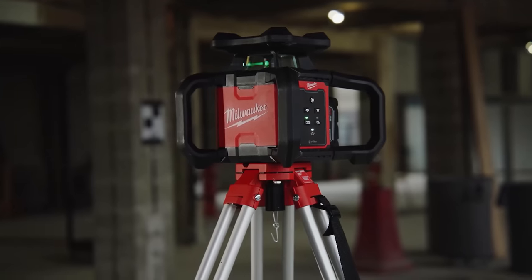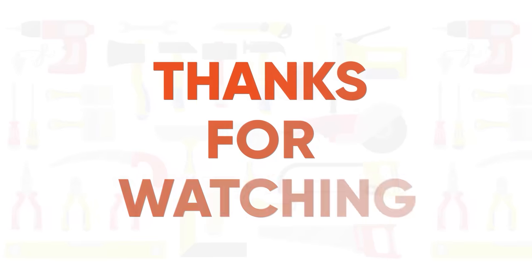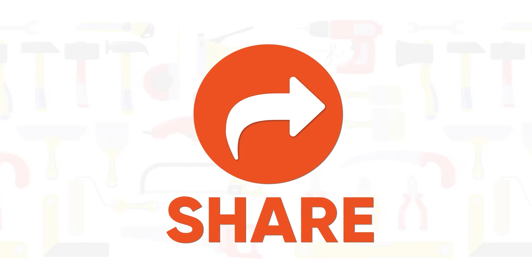So, this was our list of the 50 Milwaukee tools that you've probably never seen before. Thanks for watching. Like, comment, and share it with your friends if you found this video helpful, and subscribe to our channel if you want more videos like this on your feed.